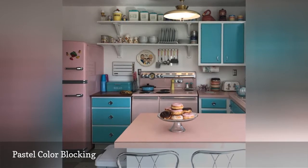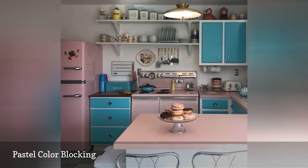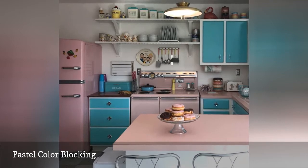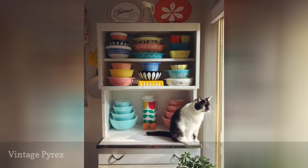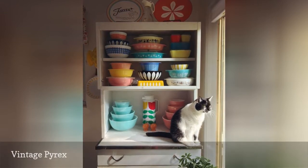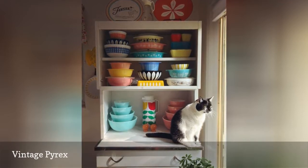Chrome was a popular material in the 1950s kitchen, and you'll see elements of it in this space in the breakfast bar chairs and throughout the cabinetry hardware. Want an easy way to channel the 1950s in your kitchen? Add a bunch of cute vintage casseroles like these from Eat a Banana Starve a Monkey.